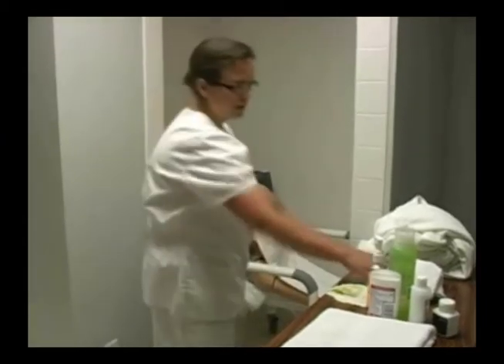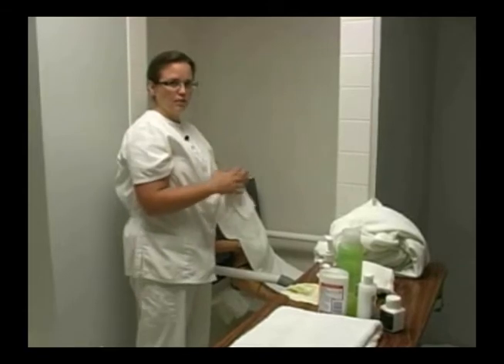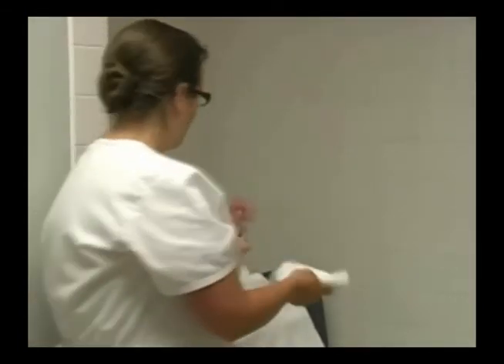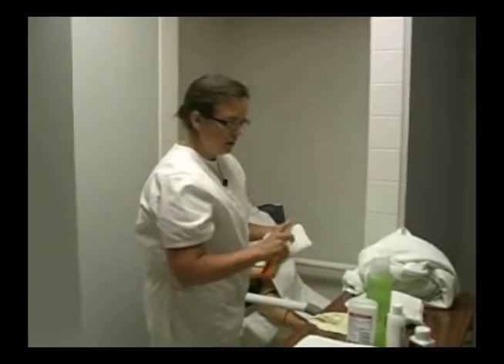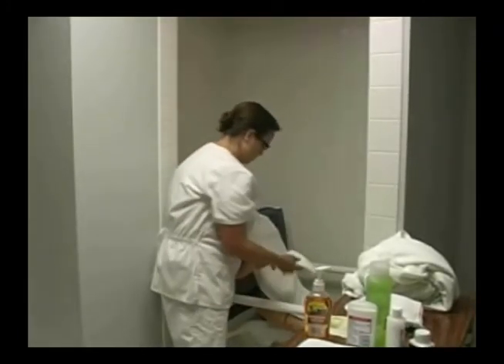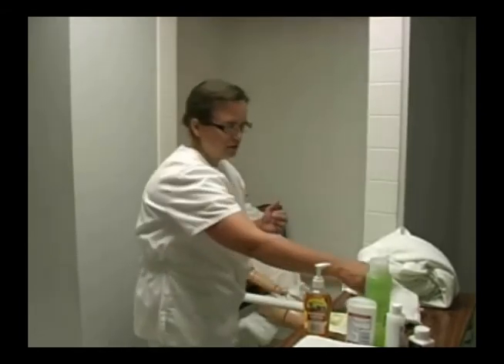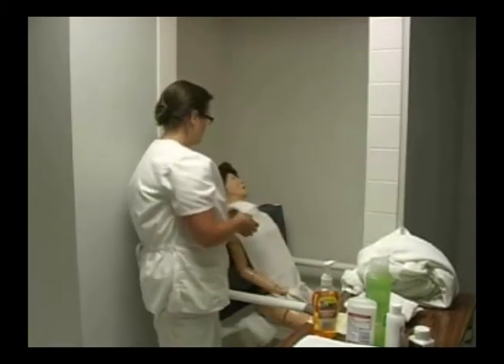Once she's in the shower, I'm going to rinse her from head to toe, but I'm going to check her care plan to make sure if I need to wash her hair or not. Mrs. Jacobson gets her hair done in the beauty parlor, so I won't be washing her hair today, but if I needed to I would start with her hair, rinse and shampoo it. I'm going to help her wash what she needs help with — give her the soapy washcloth if she's able to wash any parts of her own body herself, and help her with the areas she can't reach, like her back, legs, or feet.